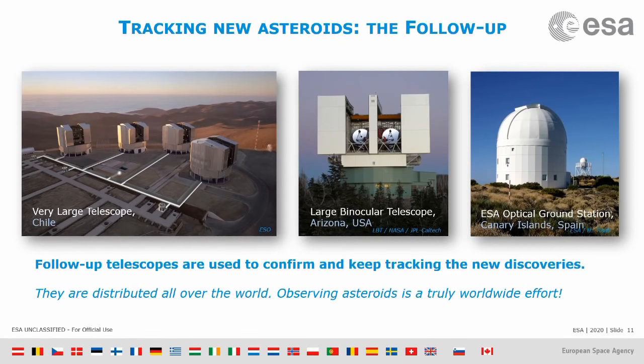One thing I want to point out: these follow-up telescopes are distributed all over the world — South America, North America, Europe. This is really good technically, because sometimes we need to react very fast to an asteroid and need a telescope immediately available.